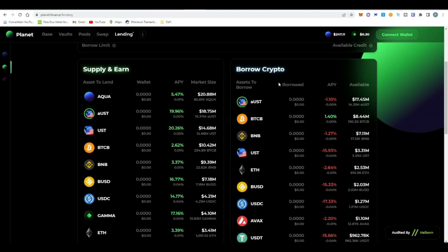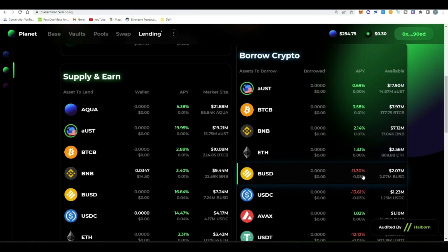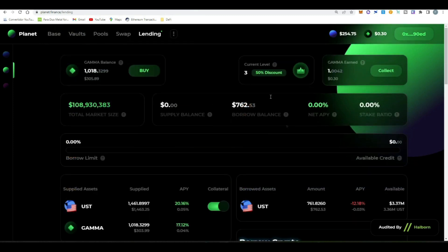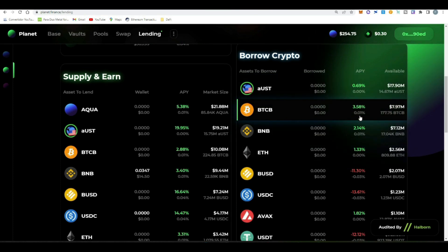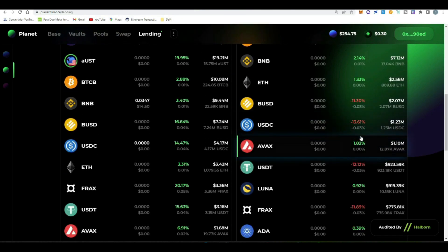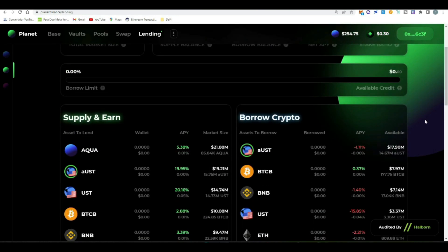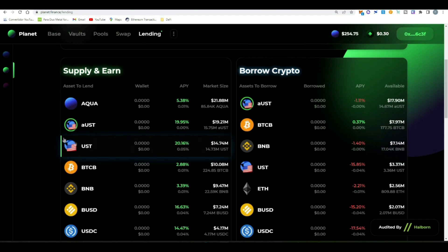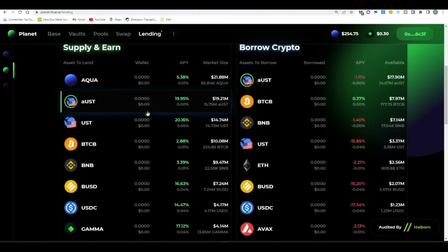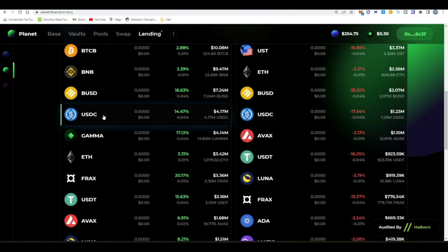In a money market you deposit your token in the supply functionality and borrow tokens in the borrow functionality. Something very interesting about Planet is that in some stable coins the cost to borrow is around 11%, but when we have Level 3 activated by having 10% exposure to GAMMA, we can see that for Bitcoin, BNB, and Ethereum we have a positive APY — meaning they pay us for borrowing. In Bitcoin, almost 4%. Comparing this money market to others like Aave or Geist Finance, this is probably one of the money markets with the most cross-chain tokens available.